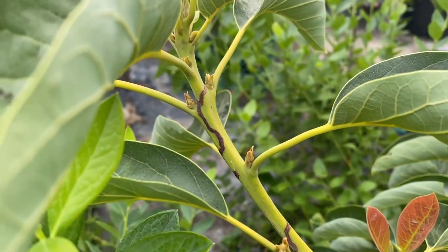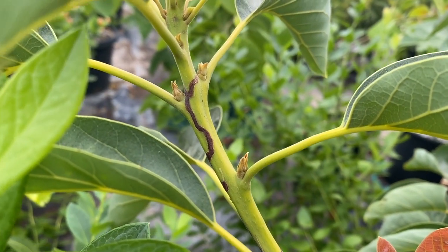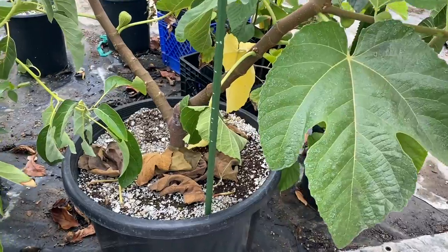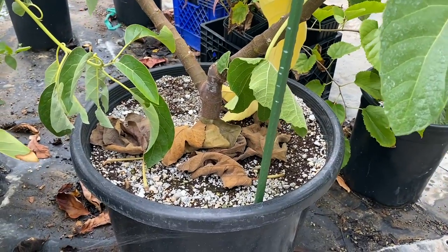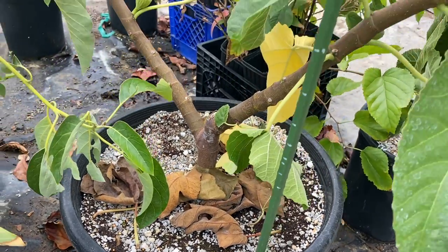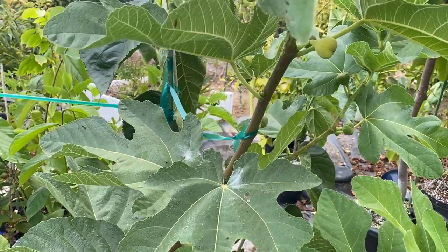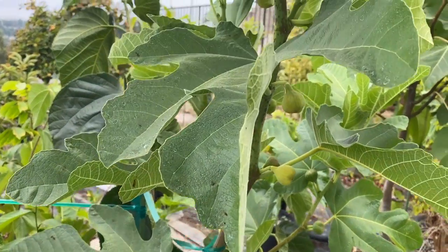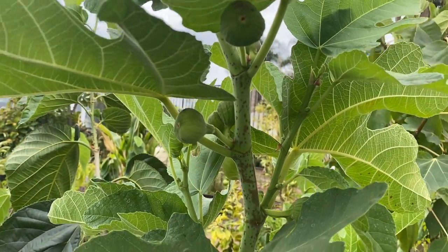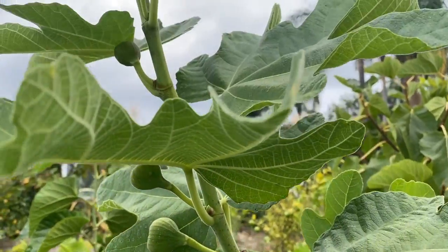I noticed this leaf miner type of damage here — not sure what that was, it's kind of weird — but no heat damage. This unknown pastelier fig was very hard to keep wet; I had to water it three times a day and it just uses up so much water. But look at how much growth there is — it's very productive for a first-year plant.